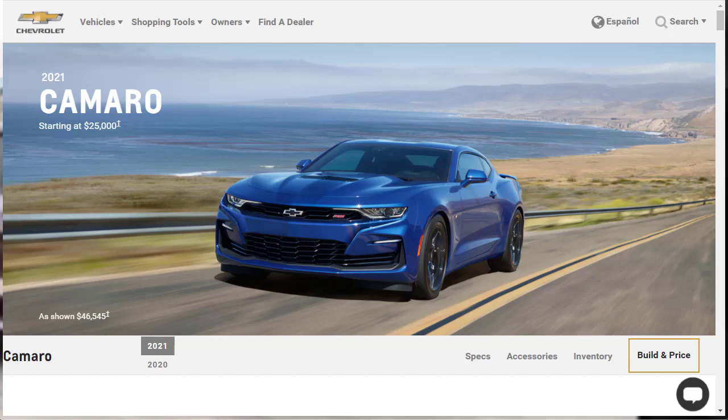Hi, welcome, thanks for joining me. On this episode of Builds Your Own, we're going to build, price, and option a 2021 Chevrolet Camaro Coupe 2SS, as well as learn about the features and other Chevrolet Camaro configurations. Before we do, I just want to remind you that if you find this build and price review helpful, informative, or entertaining, please like, share, and subscribe to my channel.